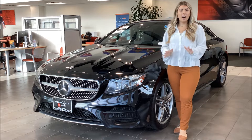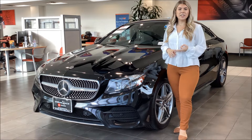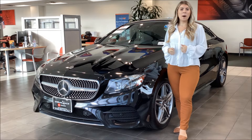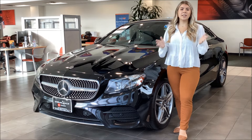This vehicle has a ton of great features like remote keyless entry and remote start, black leather interior, heated and cooled seats, navigation, Apple Android CarPlay, blind spot monitor, dual climate control, panoramic sunroof, and the list goes on.